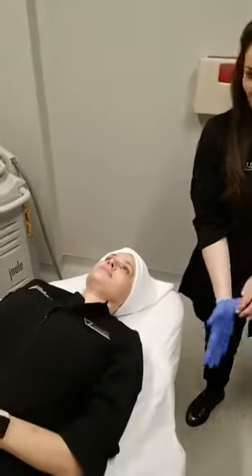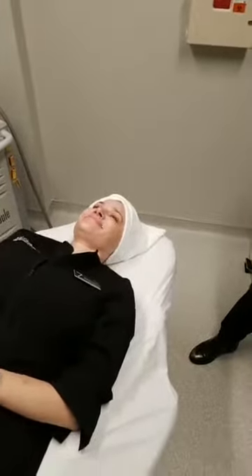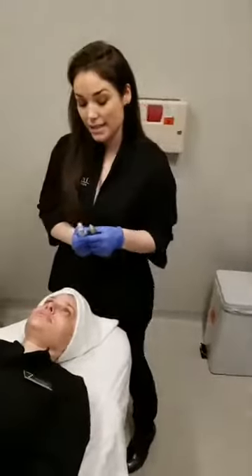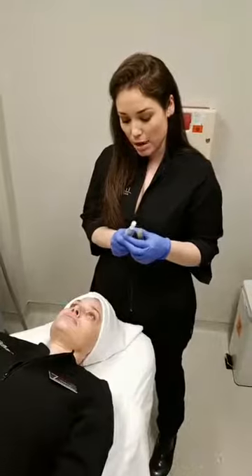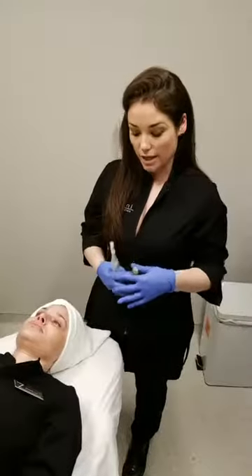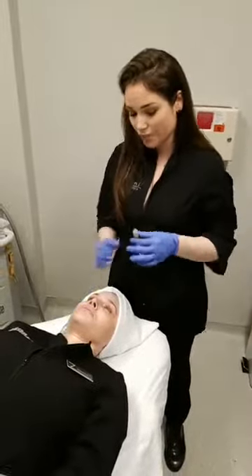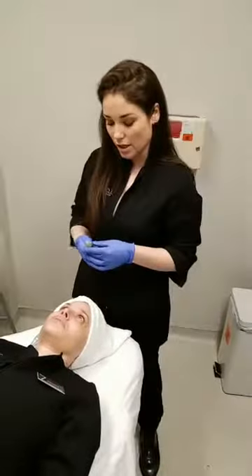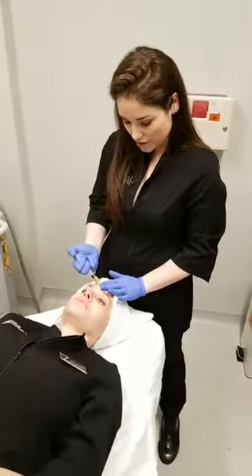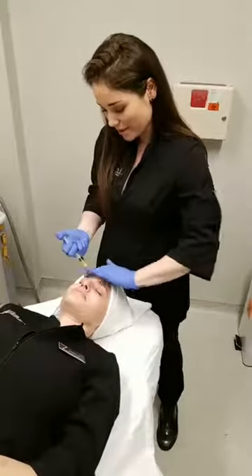We've got our model Danielle here with numbing cream on for about 30 minutes. Microneedling uses a little skin pen that at its deepest goes two millimeters and at its lightest goes about 0.1 to 0.5 millimeters. The whole point is to penetrate really good serums into the skin, and with PRP we're using Danielle's own blood drawn this morning — about 12cc's total. PRP stands for platelet-rich plasma, which contains your body's own growth factors to stimulate collagen induction.